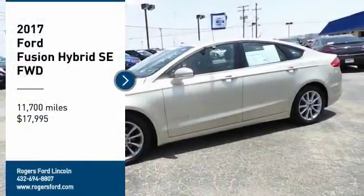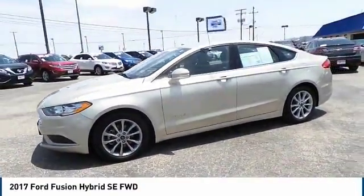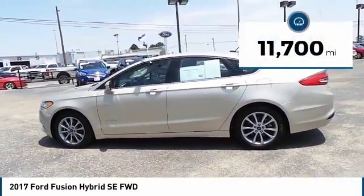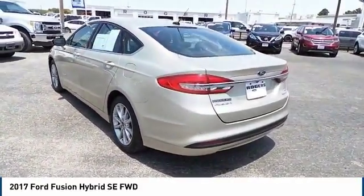Stop by and take a look at the 2017 Fusion. You can have both impressive power and great economy in a Fusion, and it is priced below $20,000. This vehicle has less than 15,000 miles. Wouldn't you look great in this vehicle? Stop in today and see for yourself.